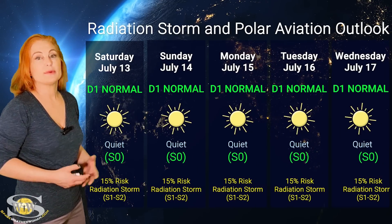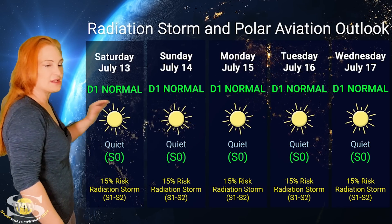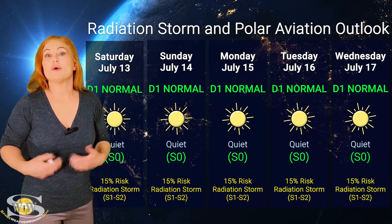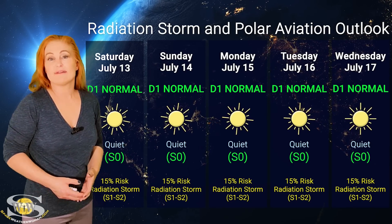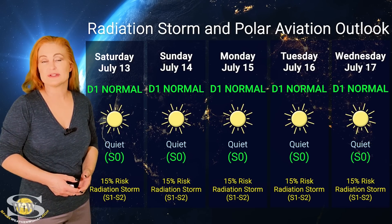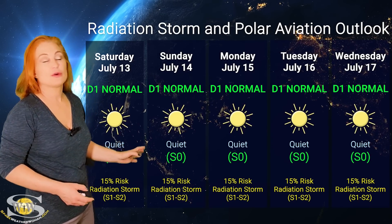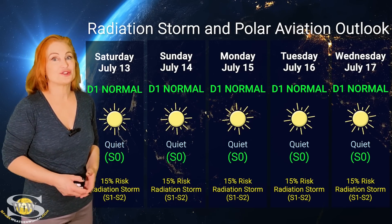Switching to our radiation storm and polar aviation outlook over the coming week, everything is in the green when it comes to big radiation storms. We are sitting at the D1 normal range — that's at flight level 360 for aviators, and the S0 range for everybody else. It's kind of quiet out there right now, but we have seen some small radiation storms on the sun's far side, and we could have that risk rise. NOAA is giving us about a 15% chance of radiation storms, mainly from region 3738, and that might climb as that region rotates to the west limb. So even for frequent flyers and air crew, it looks like you're all in the green right now, but be sure to pay attention to those ICAO advisories because things could change awfully quickly.